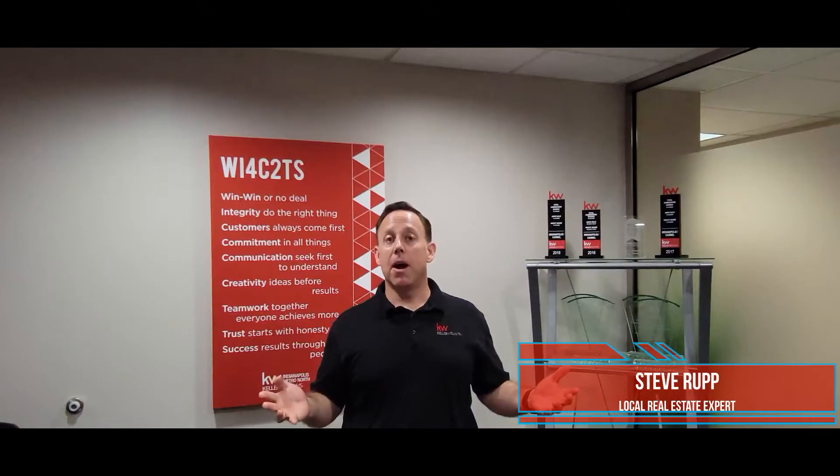Hi, this is Steve Rupp here and I am your local real estate expert. We're talking about alphabet soup behind your real estate agent's names. What on earth is all of that and why should you care?